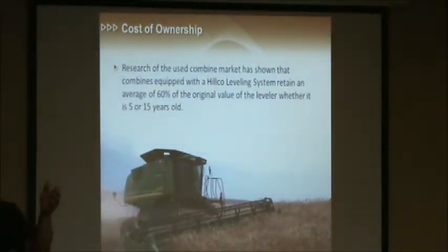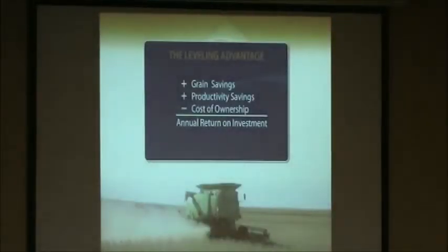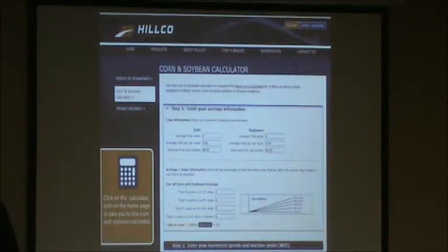Along the same lines of cost of ownership, HILCO has a very good reputation for good resale value — that's important to our dealers as well as our customers. It all goes back to the investment you're making when you purchase that piece of machinery; you're going to get a big chunk of that money back when you trade it in. It really comes down to what we call the leveling advantage: grain savings plus productivity savings minus cost of ownership equals total leveling advantage. I strongly encourage anybody who's thought about a leveling system to use our return on investment calculator on our website. You can put in your specific information — acreage, percent slope, equipment size, travel speed — and it gives you a good idea whether this would be a viable option for your operation.